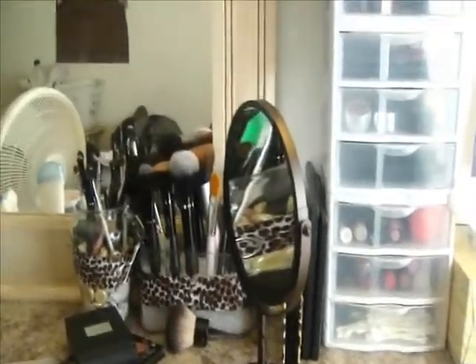So that is my mini collection. I will talk to you guys later. Bye!